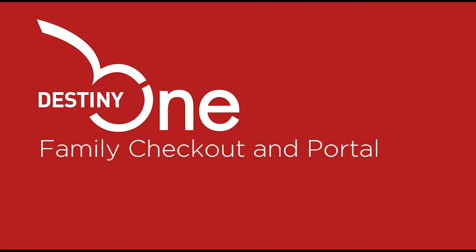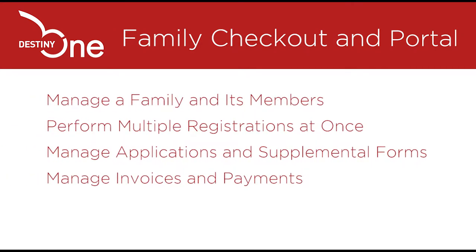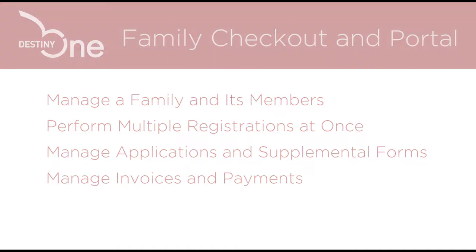Destiny One helps schools offer programs aimed at youth by providing excellent self-service tools for parents and guardians to manage their family and perform registrations. Benefits of the Family Checkout and Family Portal include the ability to manage a family and its members, perform multiple registrations at once, manage applications and supplemental forms, and manage invoices and payments.